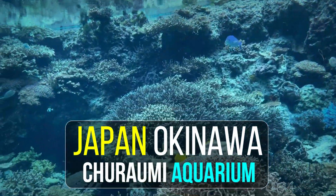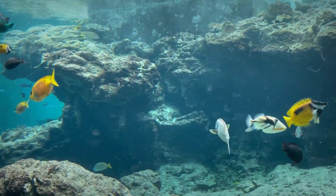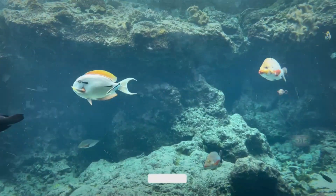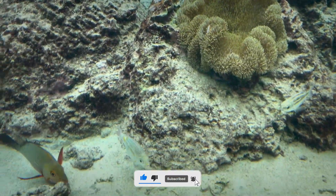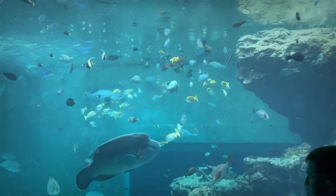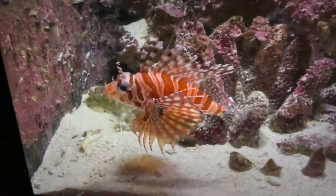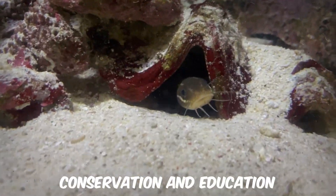Japan Okinawa Chiraumi Aquarium. Welcome back, adventurers! In today's video, we're diving deeper into the wonders of Okinawa Chiraumi Aquarium. Get ready for an immersive journey through the incredible exhibits and educational experiences this place has to offer. And we're back at Okinawa Chiraumi Aquarium to explore more of its hidden treasures, so let's continue our adventure!